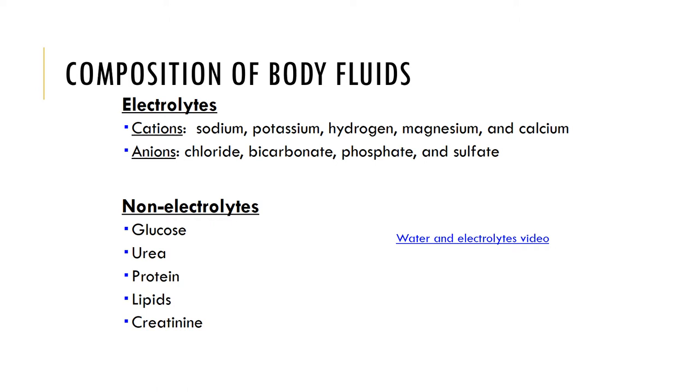Non-electrolytes are molecules that have covalent bonds that prevent them from dissociating in solution. Examples would be proteins, carbohydrates, lipids, and urea. Non-electrolytes are far more abundant than electrolytes.